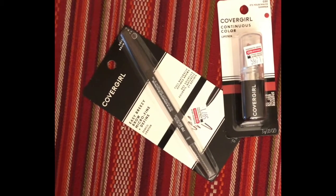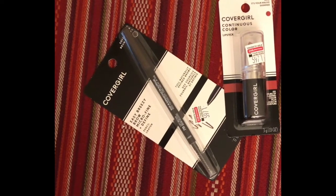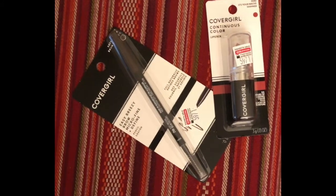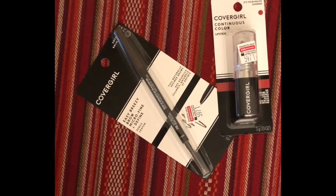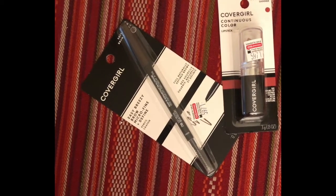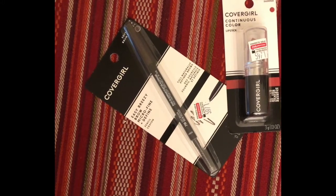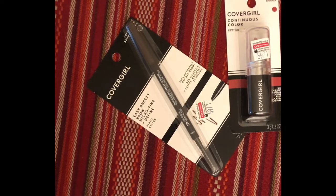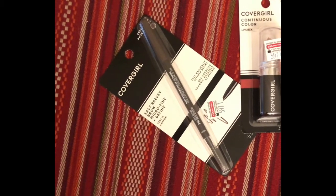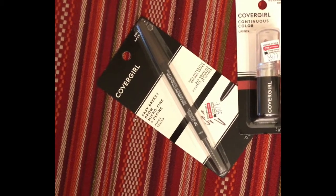They applied a $3 off of $12 in cosmetic CRT instead, because those CRTs are brought to my phone digitally — but that's okay. I also used a $2 off manufacturer coupon for the lipstick and a $3 digital manufacturer coupon on the brow pencil. After those were all applied, that made this purchase $8.08. And for spending $14, I got back $7, which brought these both down to $1.08, or just $0.54 each.